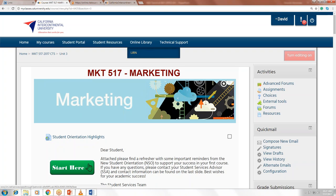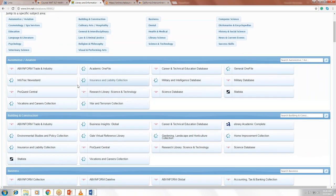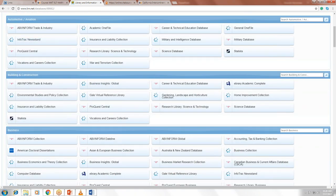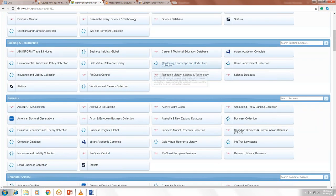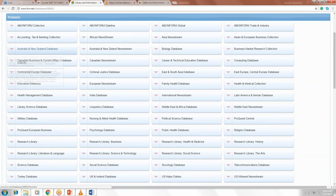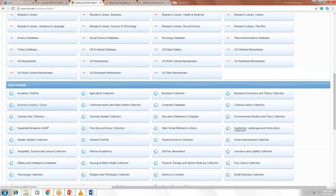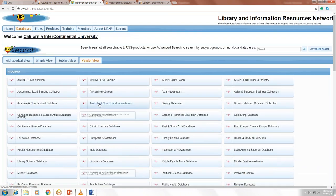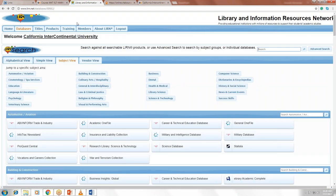The next thing to cover is the online library — LIRN, the Library and Information Resource Network. Here you'll find databases available for your research. Some instructors may ask for specific vendors such as EBSCO or ProQuest — you can go to vendor view to track those databases. You can also select the training tab, pick a calendar date, and attend one of the LIRN workshops. This resource is available to you 24 hours a day, seven days a week.